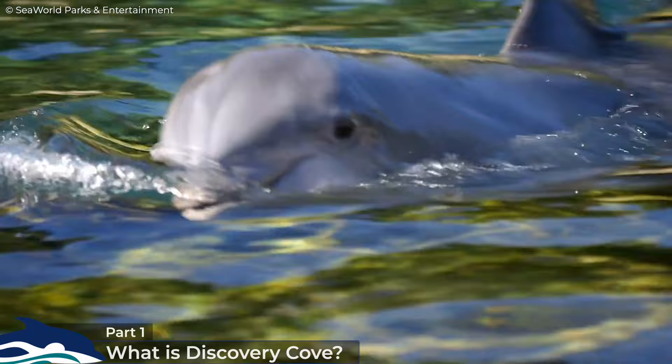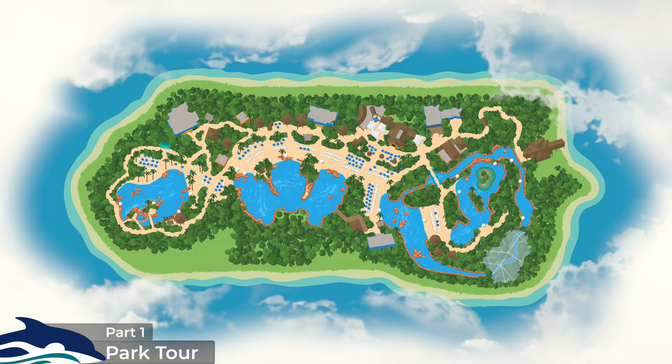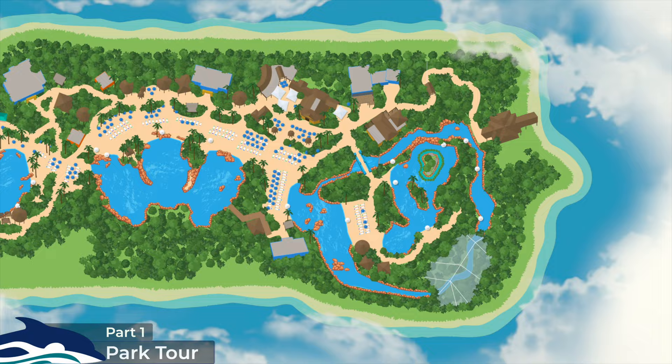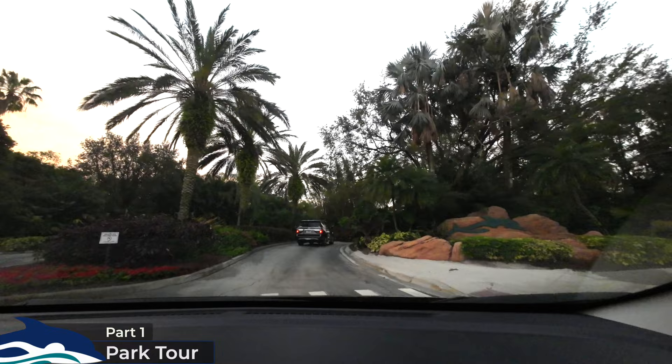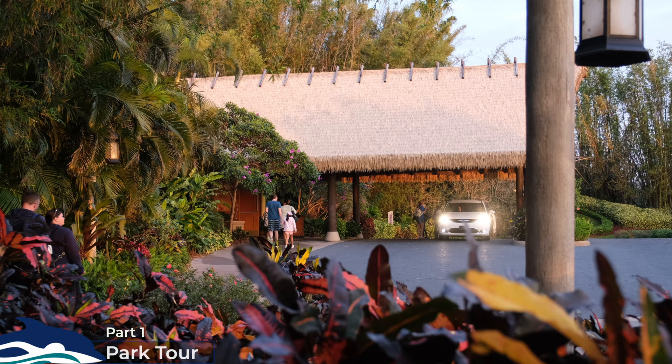The layout of the park is fairly straightforward. I found it useful to split it into three main areas: over to the east you have the large Windaway River section, in the middle we have the Dolphin Lagoon for the park's signature dolphin swim experience, and over to the west you have the Grand Reef Habitat. When driving over to Discovery Cove, parking is free and you'll want to arrive around 7am to maximize your time inside the park.